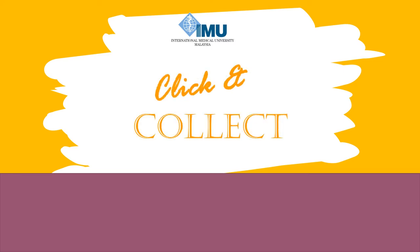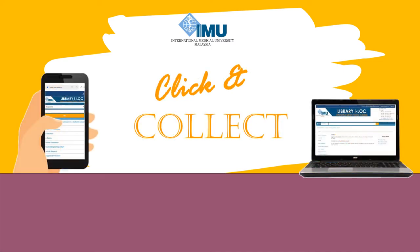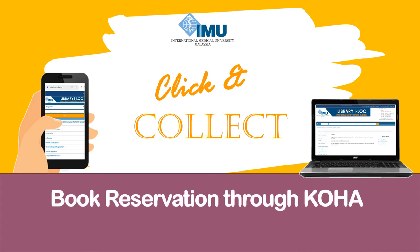Hi everyone! Welcome to Click & Collect service offered by IMU Library. Did you know you can reserve your book online and come along to collect them at the library?